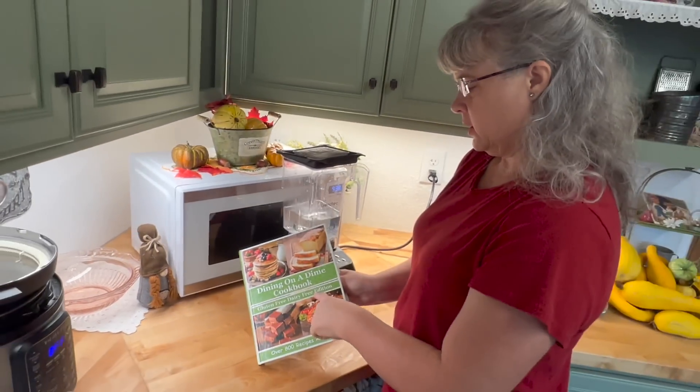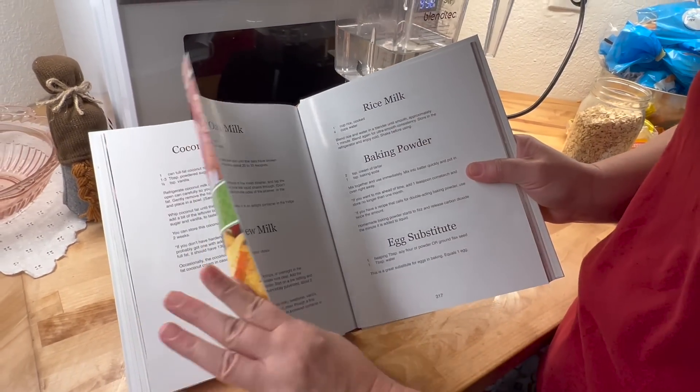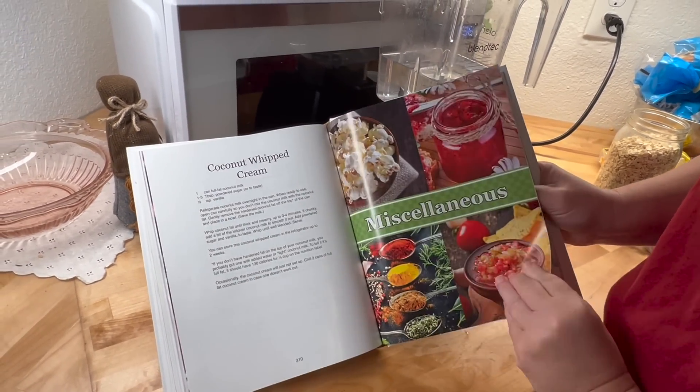What you could do instead is make homemade oat milk. If you like that as well, that is significantly cheaper — about $0.25 for a half gallon versus $3 to $5 for a half gallon of store-bought. In our gluten-free dairy-free edition, we've got almond, cashew, rice, and coconut milk recipes. Rice milk is another super cheap dairy alternative. The oat milk recipe is in the Dining on a Dime cookbook, page 316.